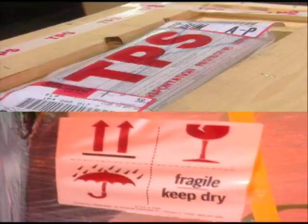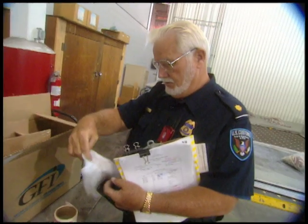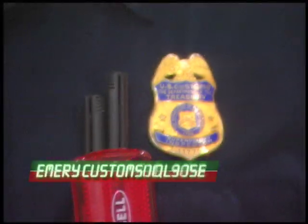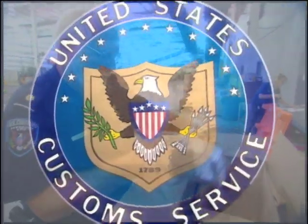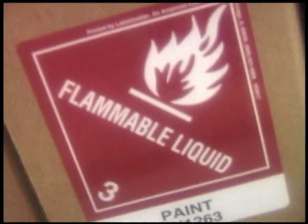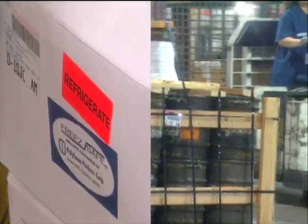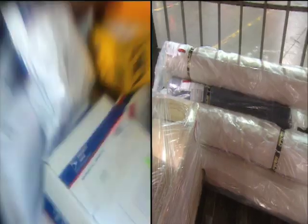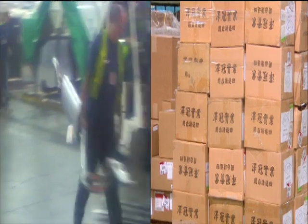Freight requiring special handling is identified and routed appropriately. International shipments that need customs clearance are sent through Emory Customs Brokers for speedy processing and approval. Hazardous materials like chemicals, gases, and oils have a special area as well. From heavy equipment to electronics to fashion and apparel, the crew at Emory's Dayton Hub handles it all.